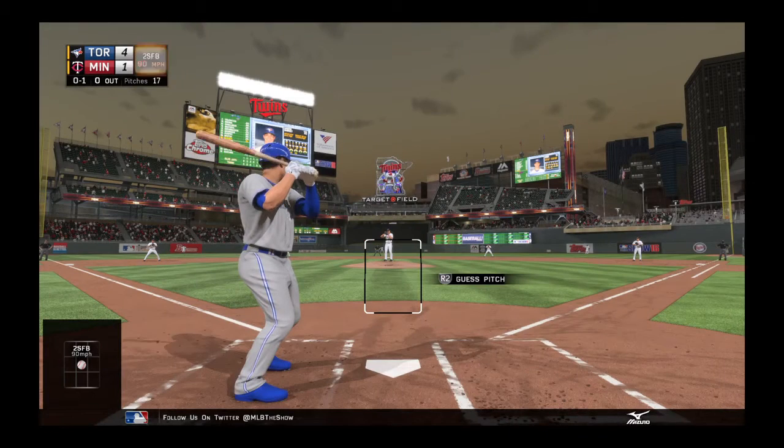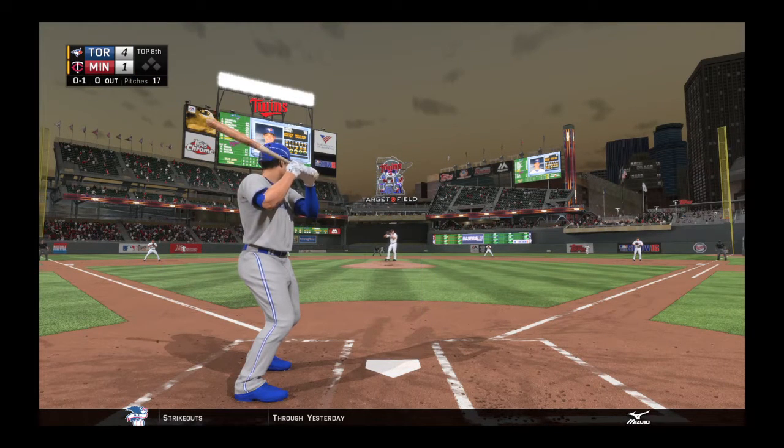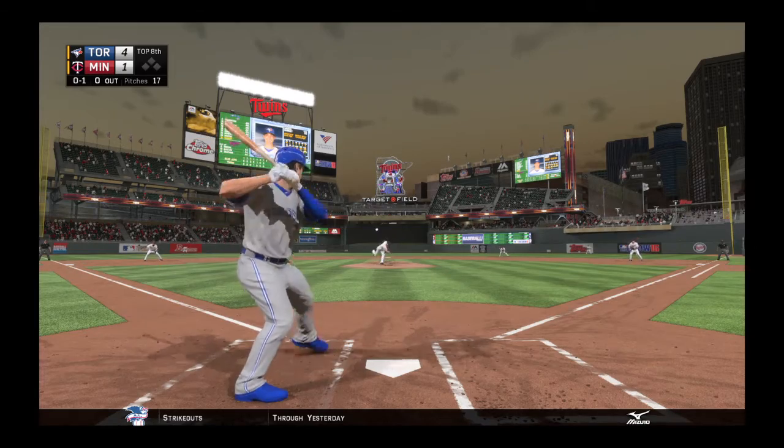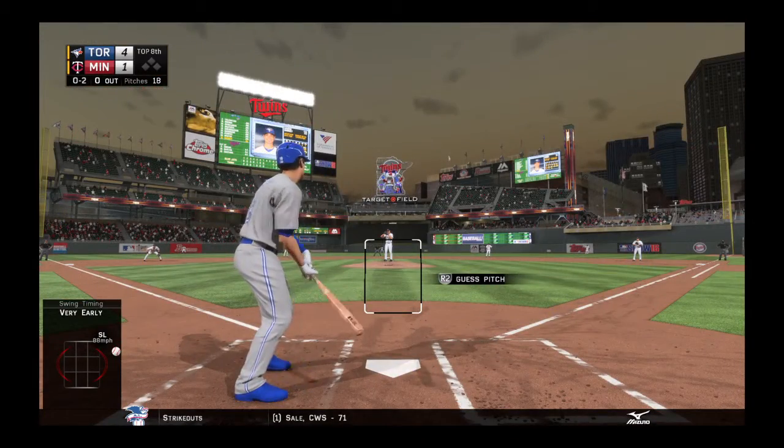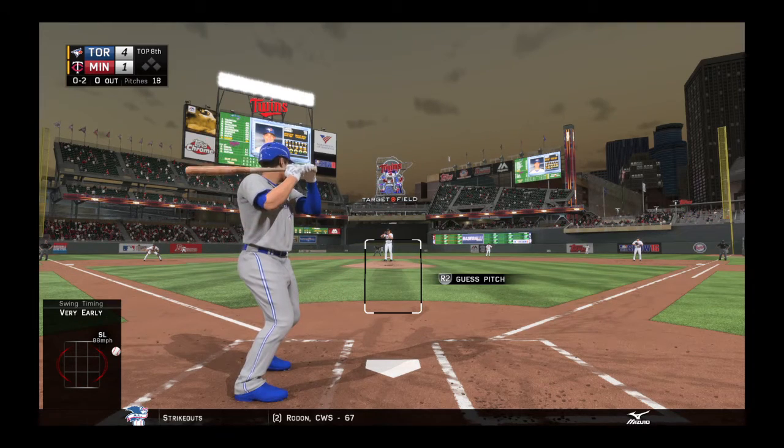He gets ahead with the fastball — strike one. Real good lateral movement on that two-seam fastball. That pitch is money for him when it's moving like that. And boy, was the batter ever fooled on that pitch. It's 0-2 now.